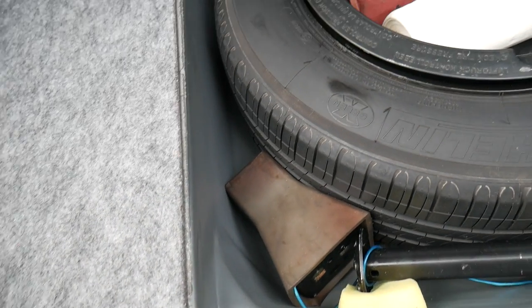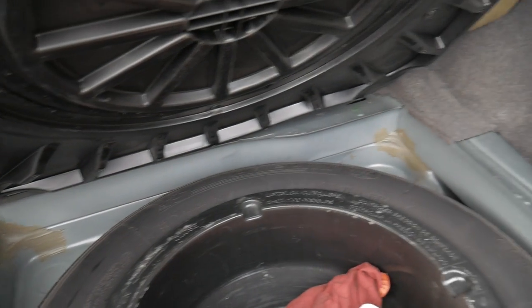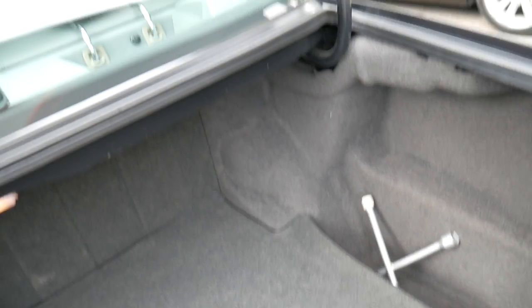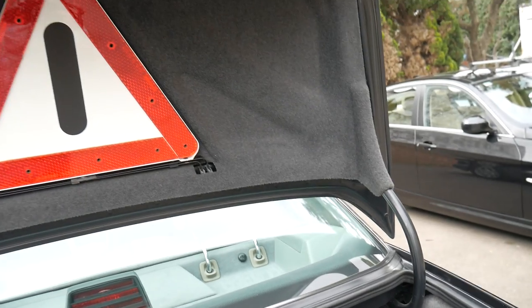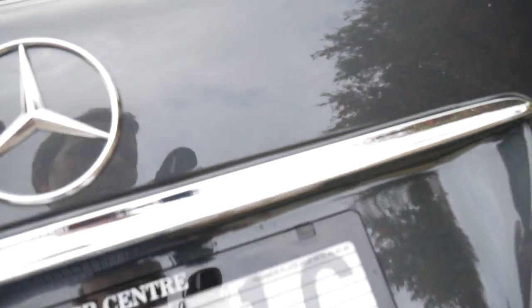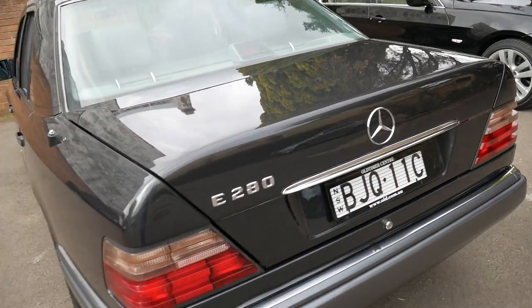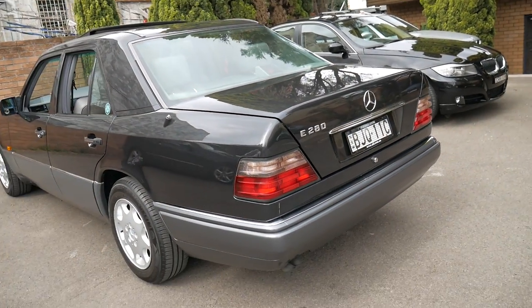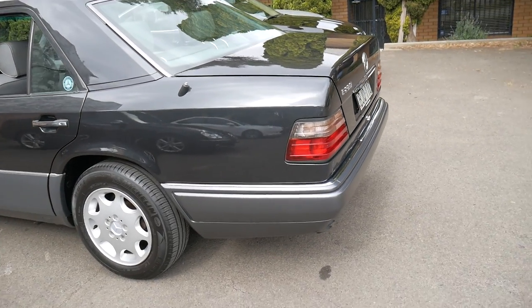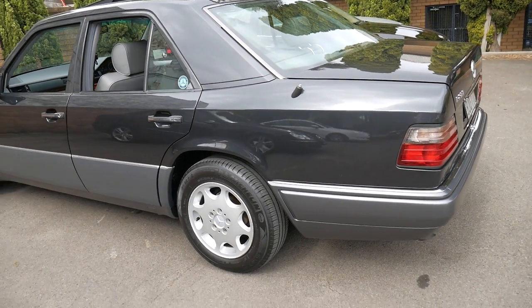We haven't even cleaned this car since it came in — it was literally traded in on the weekend. I'm taking photos and video this morning on Monday. It does have the 10-stacker CD as well. It's just beautiful, and it's getting harder and harder to find Mercedes-Benz of this era with under 300,000 kilometres and its original books.